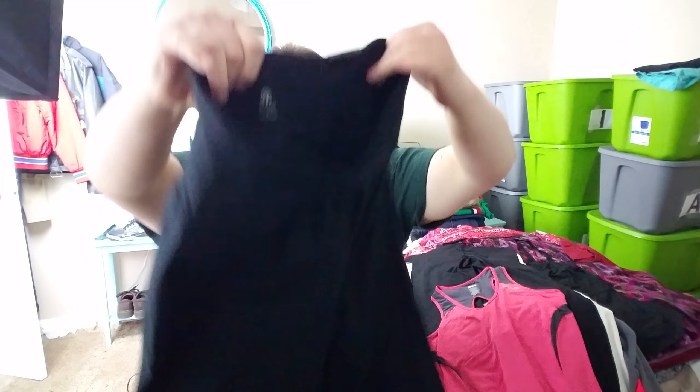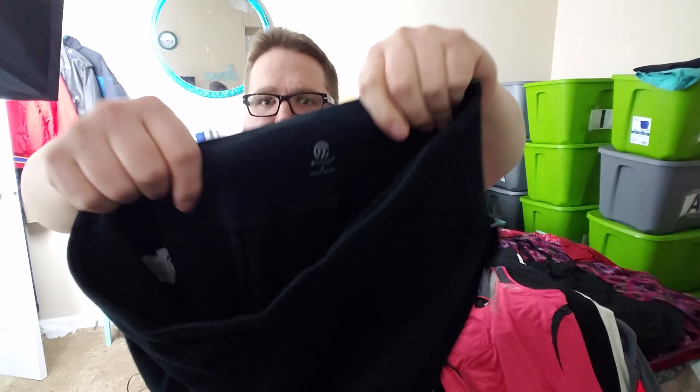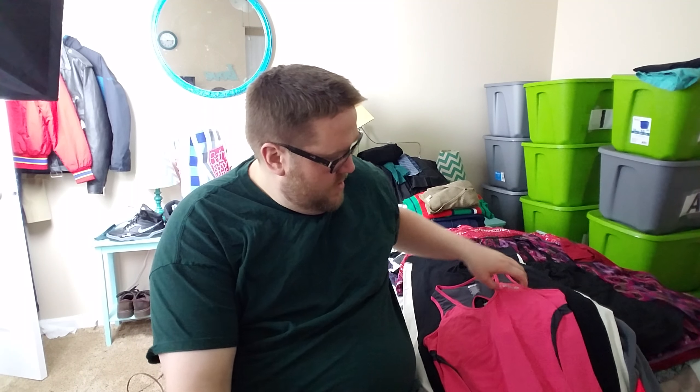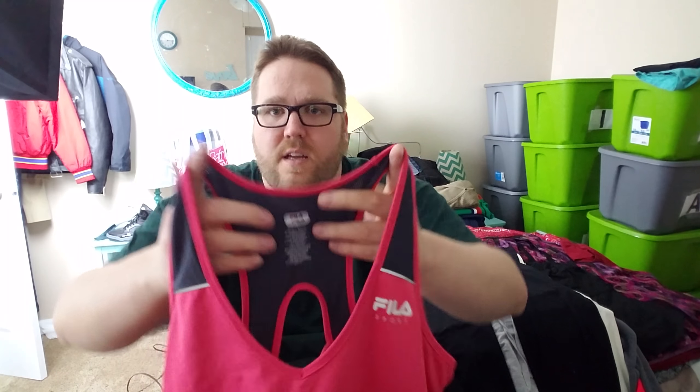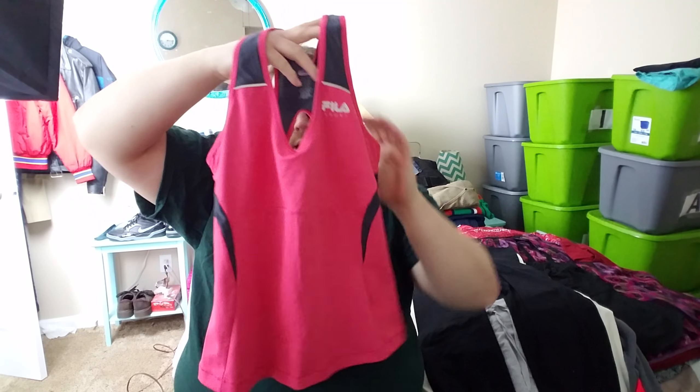Then we have these Champion Duo Dry, size large — these are more of a loose style workout pants with the Champion logo at the bottom. And there's another pair of Champion Duo Dry, new with tags, originally $19.99. I might get $12 to $15 bucks for those if I'm lucky — just another pair of black workout yoga pants.